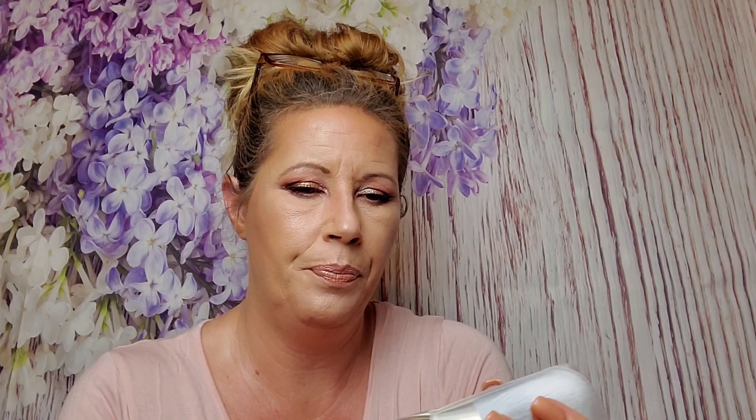A few months ago I did a BaseBlue unboxing. I've got a big powder brush from BaseBlue that's only $25 and I have a discount code. Here's this brush — it looks pretty. It's plastic but it has a matte finish.